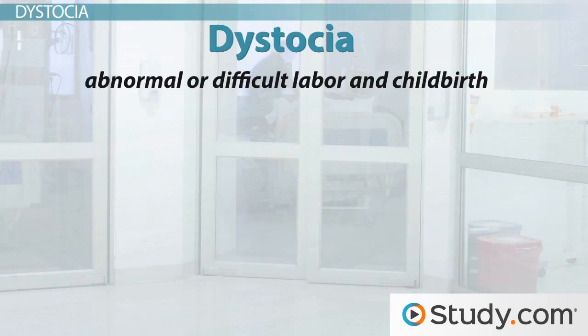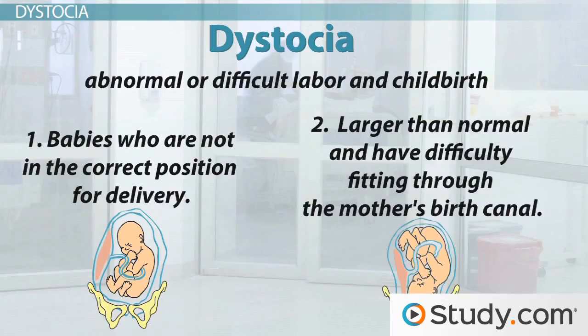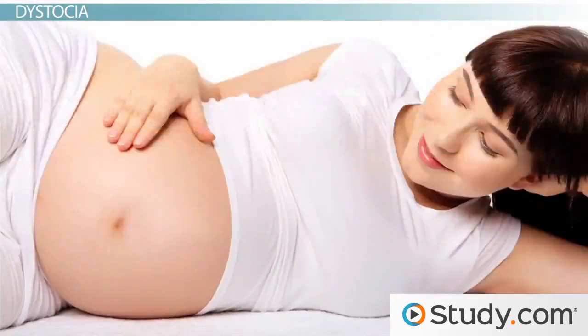Dystocia usually results from one of two problems. One, babies who are not in the correct position for delivery, or two, those that are larger than normal and have difficulty fitting through the mother's birth canal. If lucky, dystocia is diagnosed ahead of time through a physical examination or an ultrasound. However, sometimes it's not discovered until after the mother has already gone into labor.